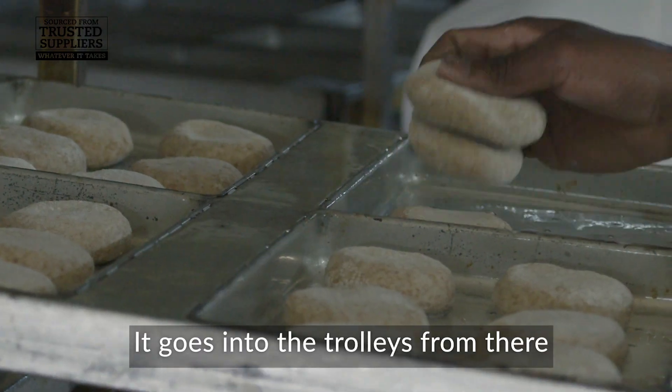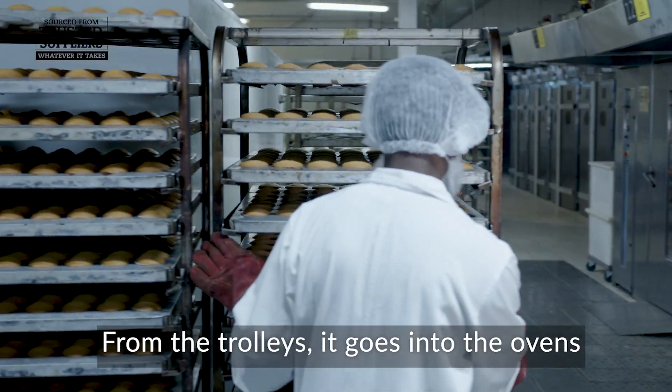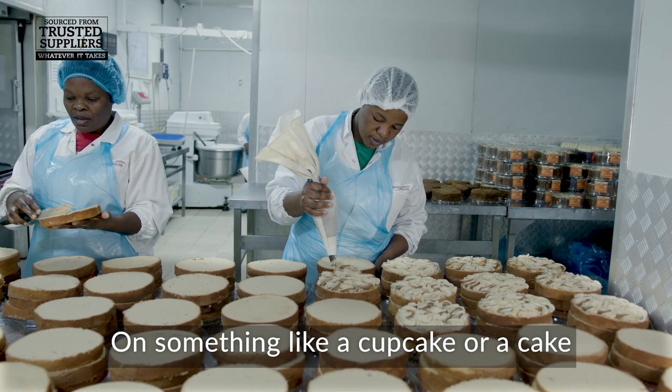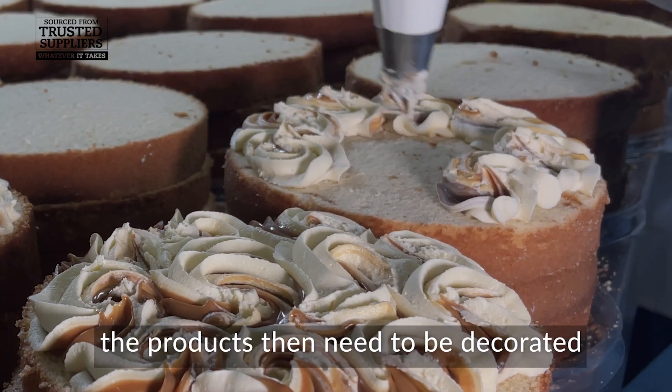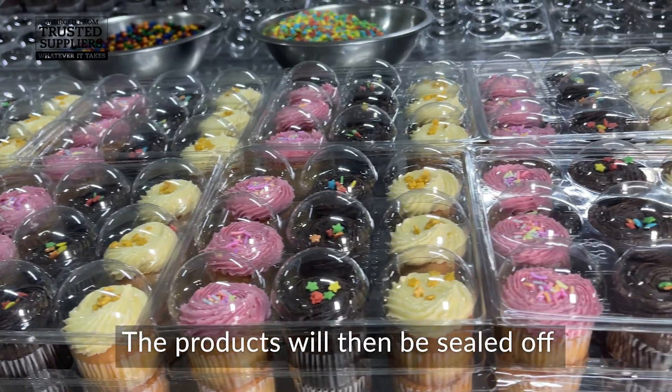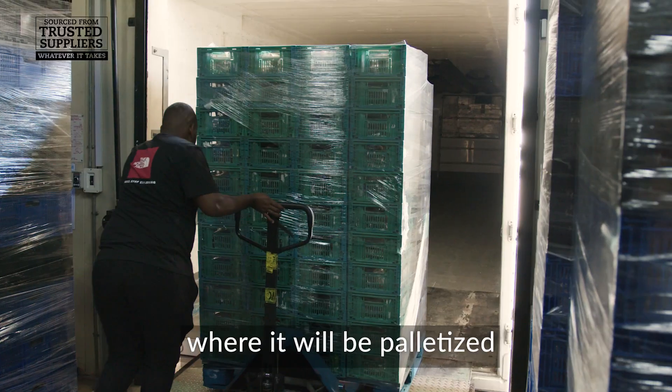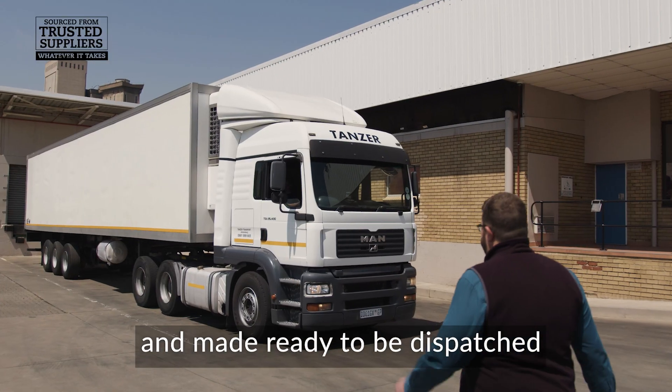It goes into the trolleys from there, and from the trolleys it goes into the ovens. On something like a cupcake or a cake, the products then need to be decorated. The products will then be sealed off, metal detected, and sent through to the dispatch area where they will be palletised and made ready to be dispatched.